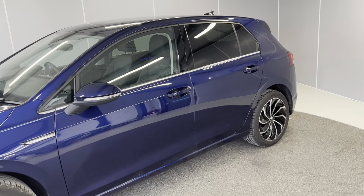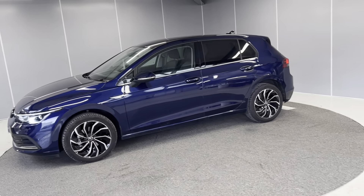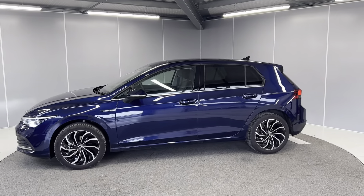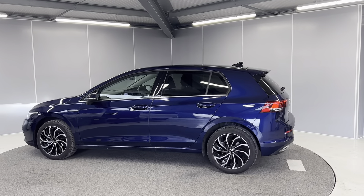This car does qualify for our Volkswagen Approved scheme. With that, you get two years warranty, two years roadside assistance, two years MOT cover, and the car will go through a 142-point check by our Volkswagen Approved mechanics.